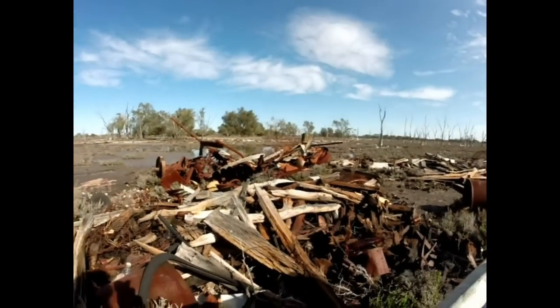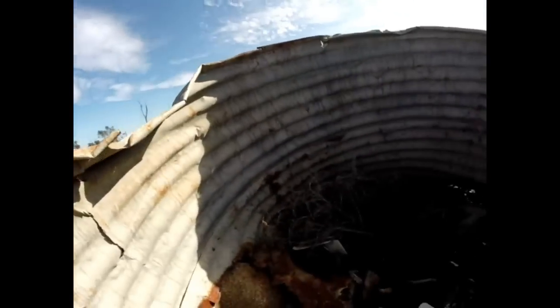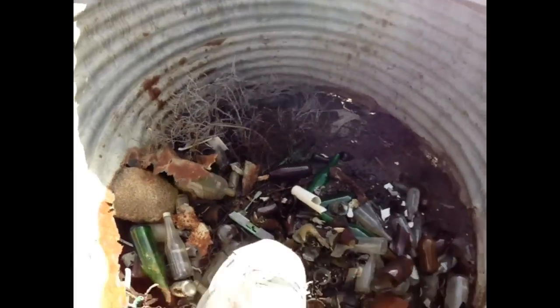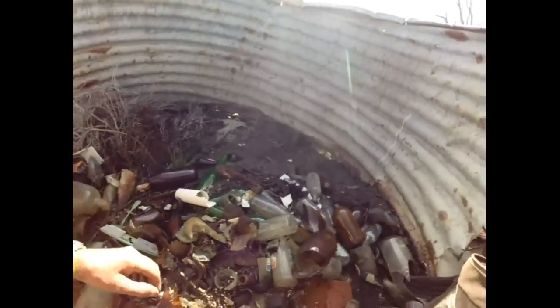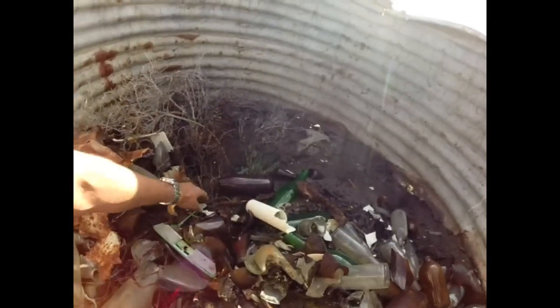G'day guys, Billy here. I'm back out at the old dump near my hometown and I've just come across a heap of old bottles. I'm stuck in some of this undergrowth. Anyway, there's some nice bottles here, a set of false teeth, some nice old falsies, and a spoon.